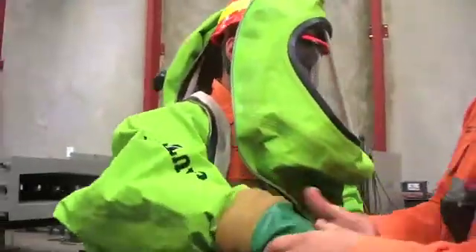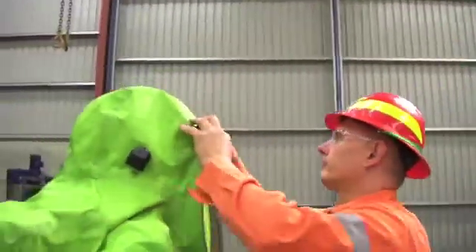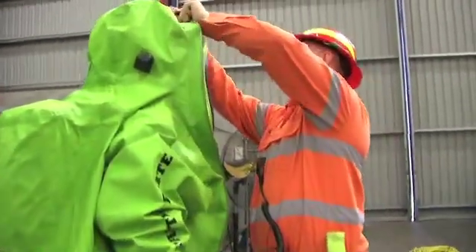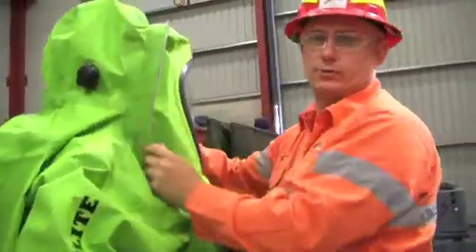These suits have a system where you can change gloves and boots through a ceiling ring here. Once fully encapsulated in the chemical suit, it gives you the ability to enter an area which does not support human life.